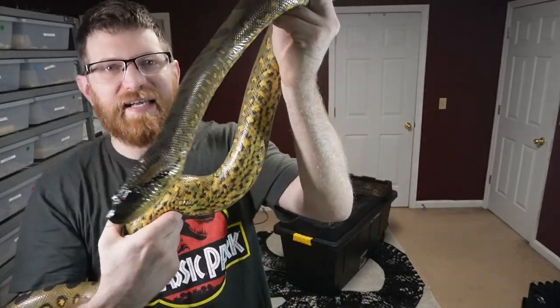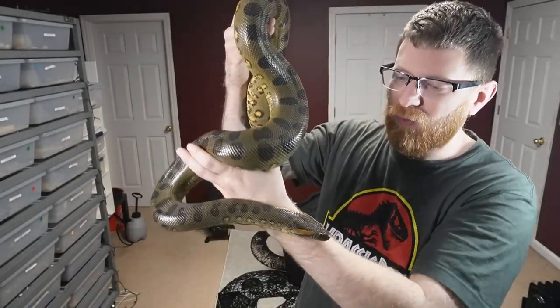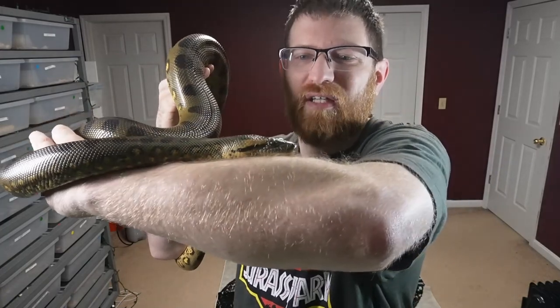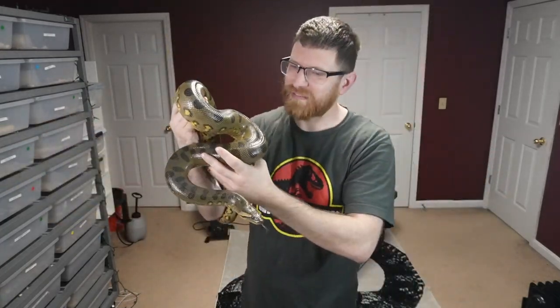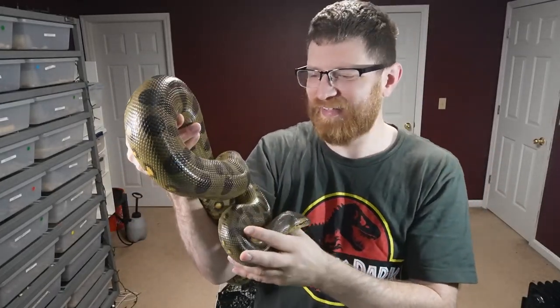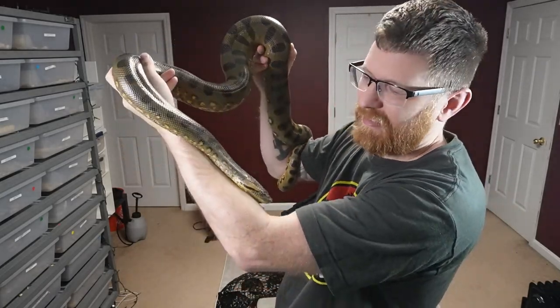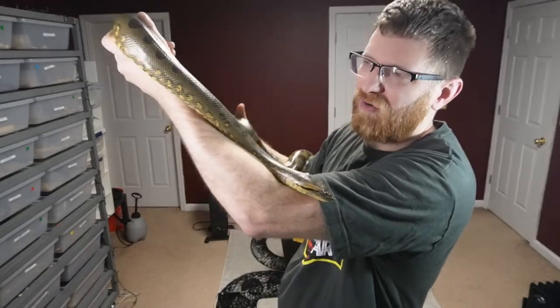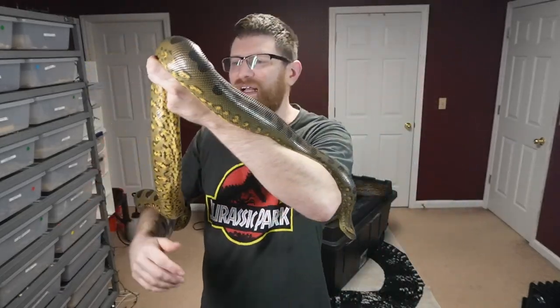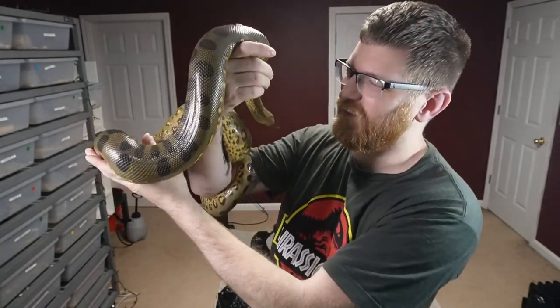That coloration gets a lot of people confused with the yellow anaconda. The yellow anaconda is more yellow and doesn't really have the spots or bands, and their faces look a lot different. There are hybrids — people do like to mix the yellows and greens, and those hybrids look more yellowish, but you can still see the distinct green markings if they're in there. I don't have any hybrids or yellows — I just went with the classic green anaconda.